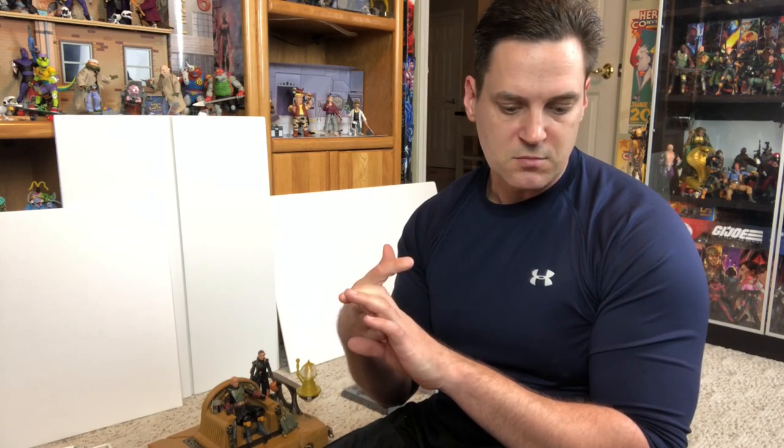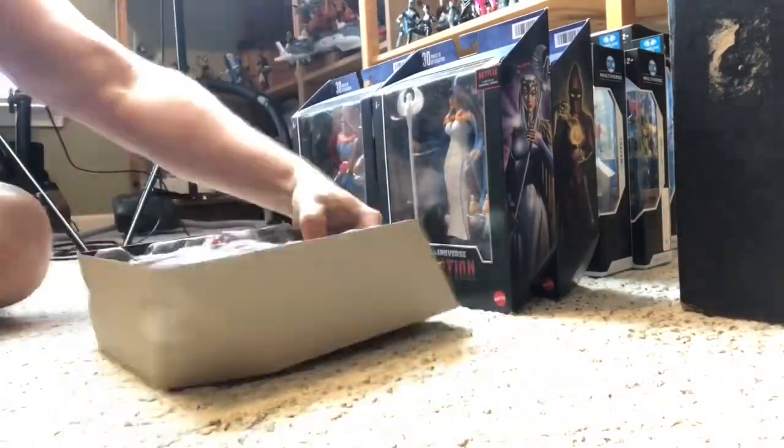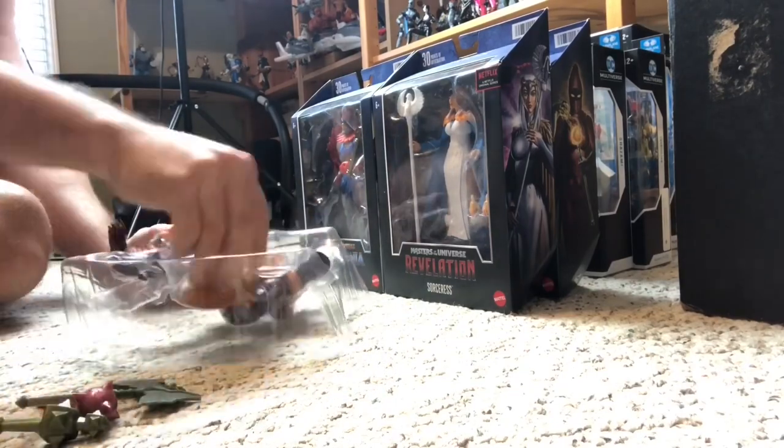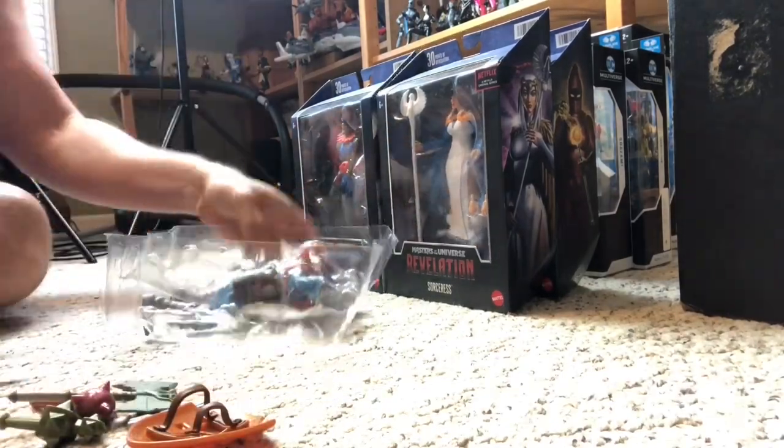I'll be putting the Masterverse, the MOTU Classics, and the DC Multiverse stuff and my custom stuff up on the shelf. Everything else will stay where it is. We're going to get through this really fast — first off starting with Masterverse and Too Bad, trying to get him out of that package as fast as we can.